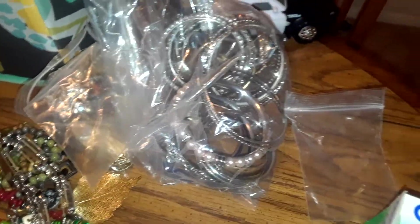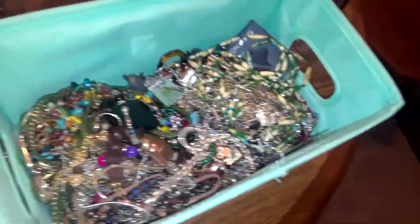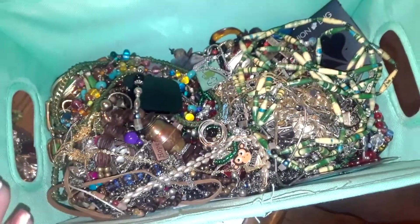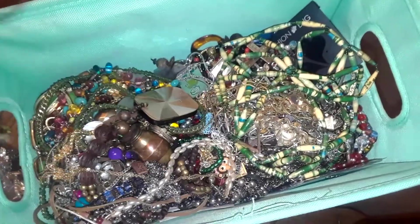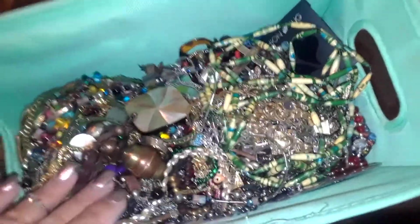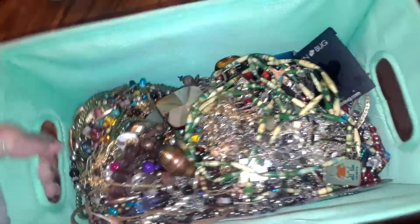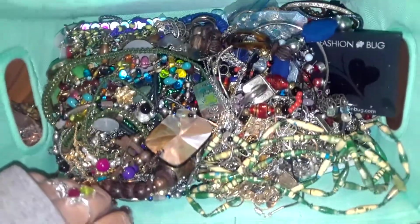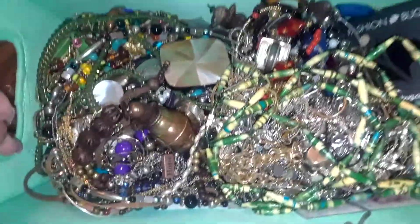I got a bag of bangles too. I've been working on listing all this stuff. And then this jumbled mess is either beaded jewelry, jewelry that is kind of worn that I don't feel comfortable listing on Etsy or Poshmark, or jewelry I'm undecided about listing. I might do crafters lots with these. That's probably a good five pounds of jewelry right there, and as you can tell, this bin is pretty deep.